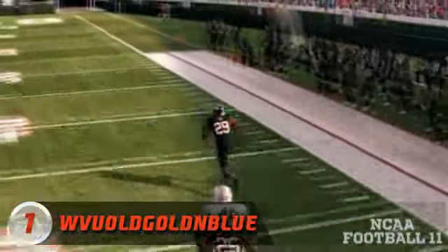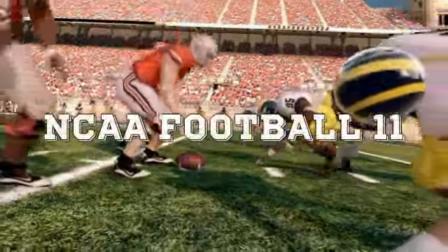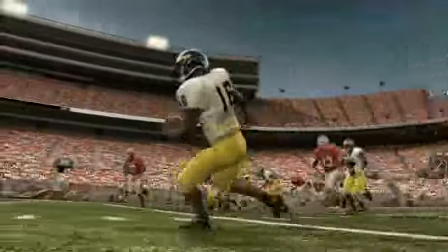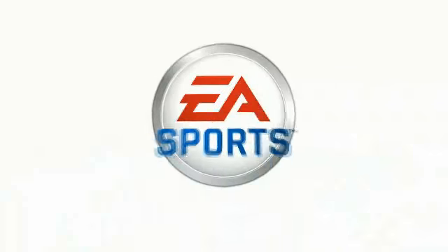What an amazing touchdown! WVU old golden blue, you're the number one highlight. That's gonna do it for this month's top five from NCAA Football 11. Congratulations to WVU old golden blue — you're walking away with the top prize. EA Sports: it's in the game.